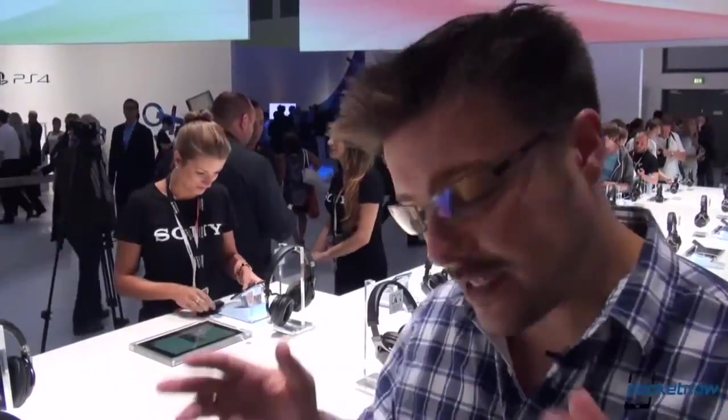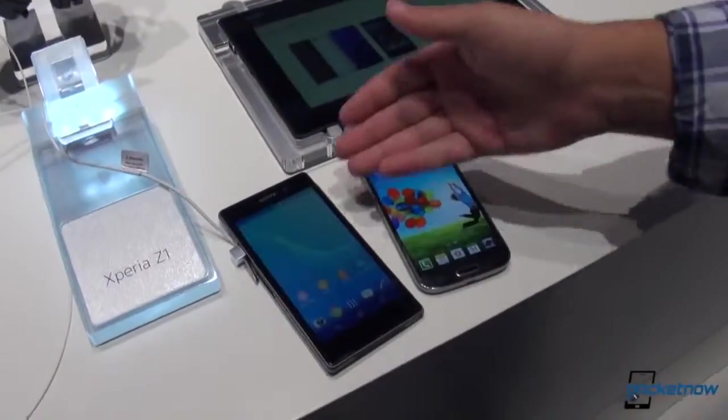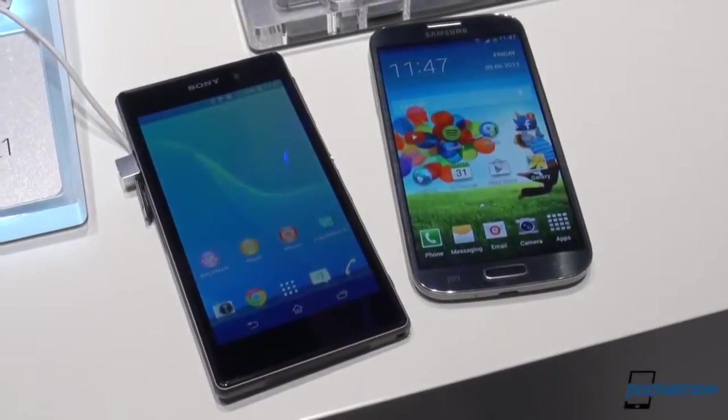Hey everybody, Michael Fisher with Pocketnow, the first official day of IFA. We have checked out the Sony Xperia Z1, but now we're going to put it side by side with another leading flagship smartphone, the Galaxy S4 from Samsung, to see how they compare very quickly. Let's check it out.